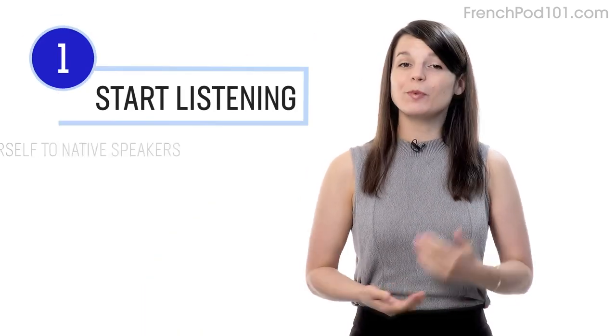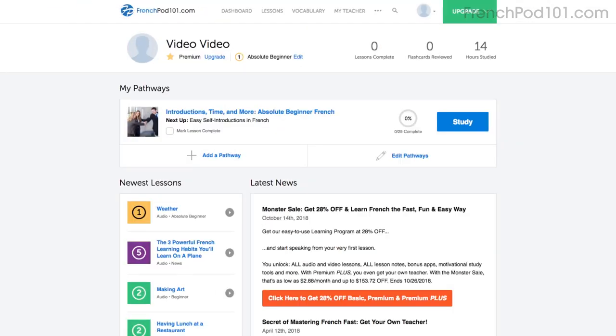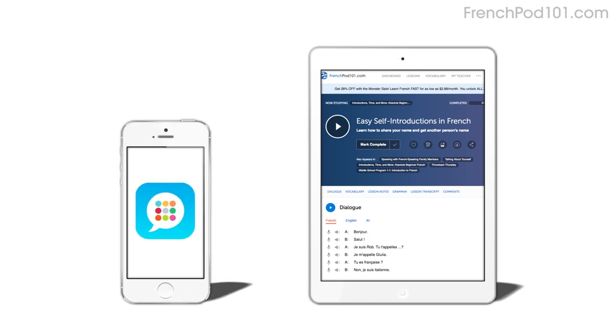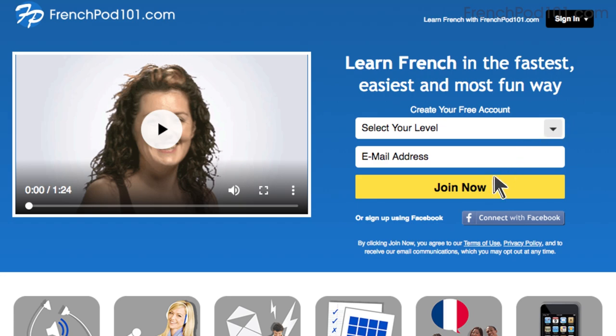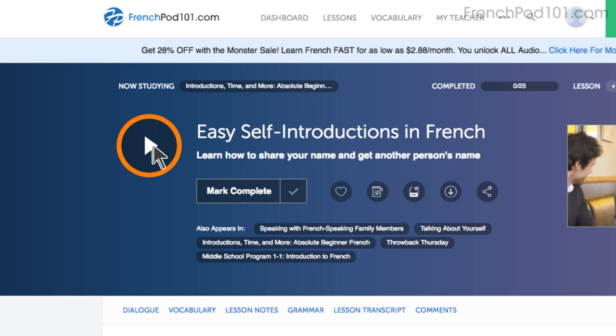Number one: take your very first lesson. The best way to practice listening is to just start listening. Expose yourself to native speakers as much as possible. Access any audio or video lesson on the site and press the play button to get started. You can do the lessons on the site or on the app while you're on the go. Just go to the sign up page to create an account — it takes less than 30 seconds and it's free. Then click on the play button on any lesson and start learning.